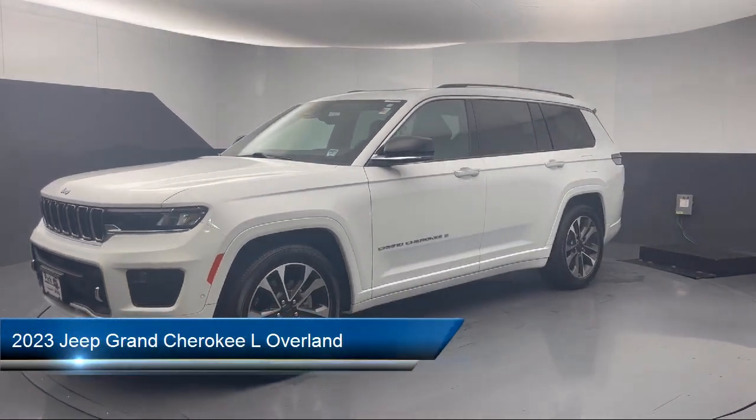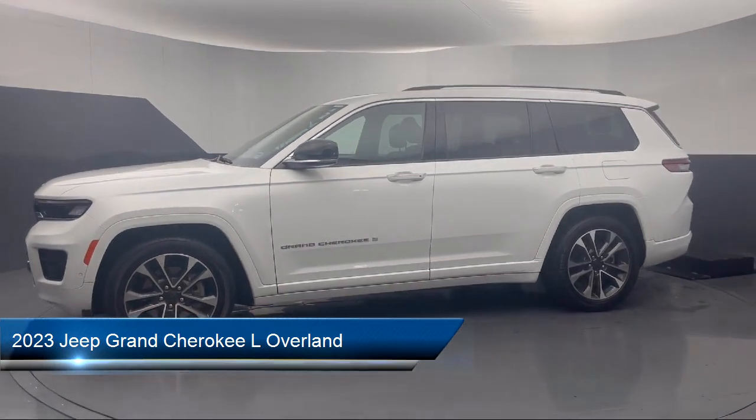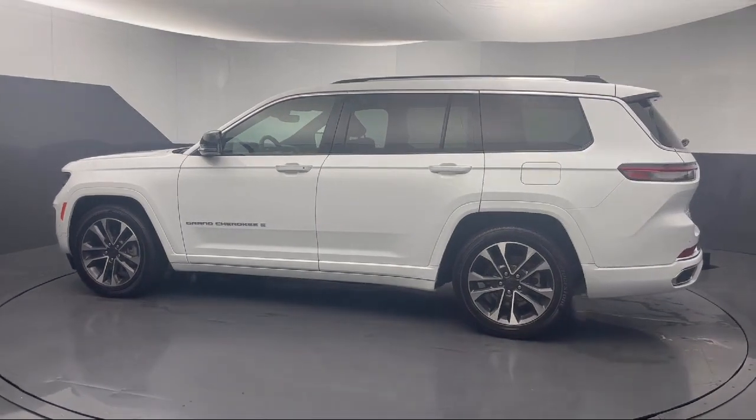It comes equipped with navigation, heated rear seats, garage door transmitter, rain-sensitive windshield wipers, third-row seating, AM-FM Sirius XM radio, and a rear spoiler.